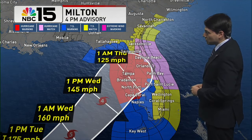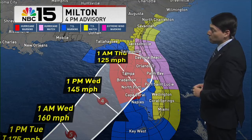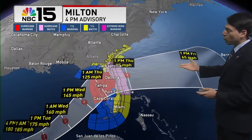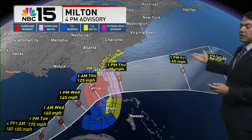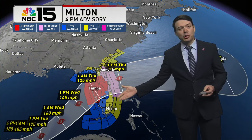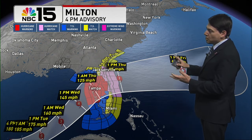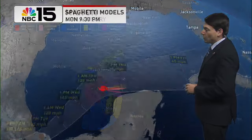Tampa is between those spots where we could see a landfall as well, with winds upwards of 125 mph before it works its way back into the open waters of the Atlantic, becoming a post-tropical system. The entirety of the Florida Peninsula is included within either tropical storm warnings, hurricane warnings, or tropical storm watches and hurricane watches.